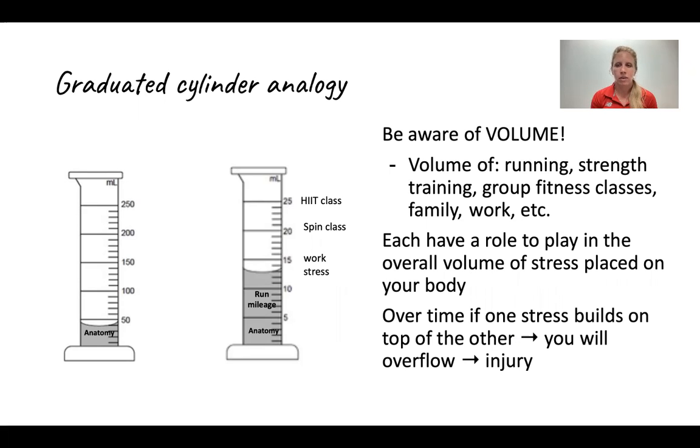We already have a little bit of volume in that graduated cylinder filled up already, just based on our anatomy — we are more at risk for certain injuries just based on how we are made. Now add in some increased run mileage. That's all well and good, but as you start to build and build and build, that does put a bit more stress on your body.